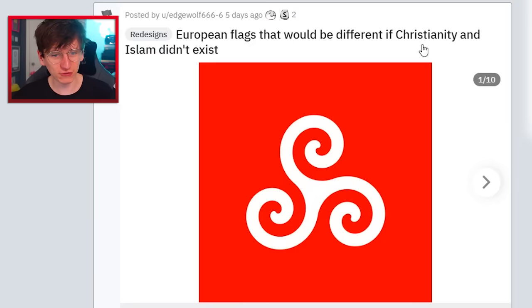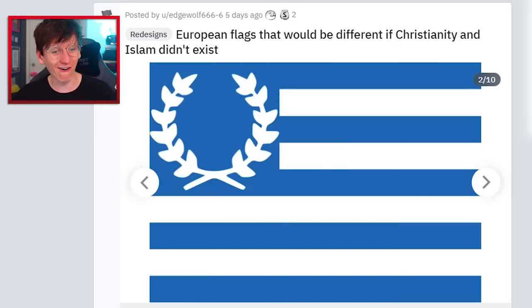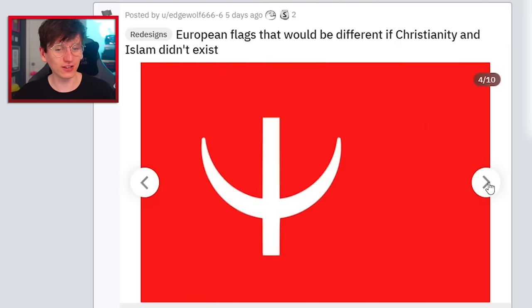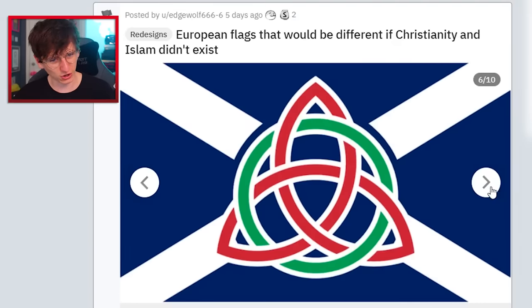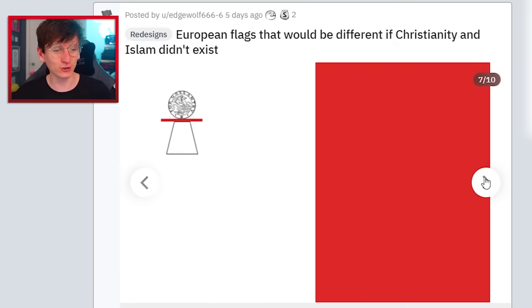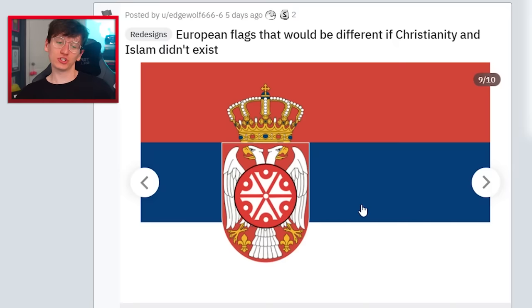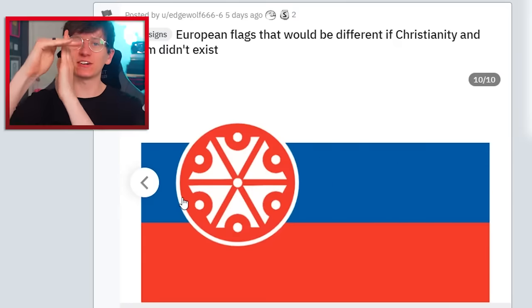European flags that would be different if Christianity and Islam didn't exist. So I assume this would be Switzerland — then we've got Greece with that ancient Greek emblem type thing. The centerpiece has changed on Portugal, and then we've got Turkey. Georgia. Is that Scotland? Malta without the Maltese cross that they were given in World War II. Azerbaijan flag looks epic, I like that. Serbia — you wouldn't really notice too much of a difference at first. And finally Slovakia — Slovakia's got a cross on it. That's a very cool post, I like that.